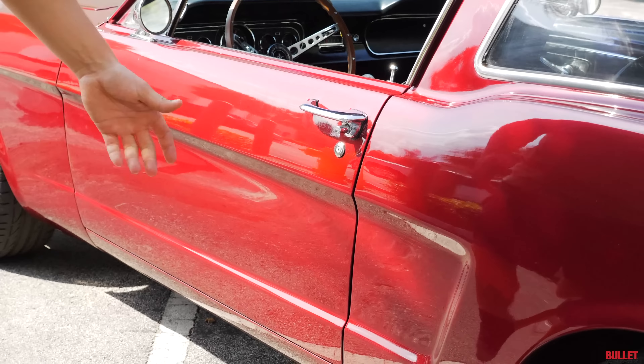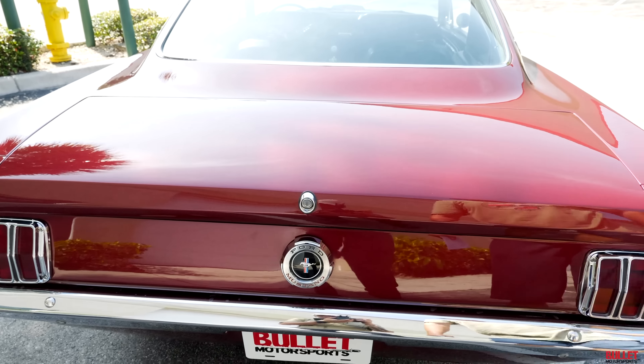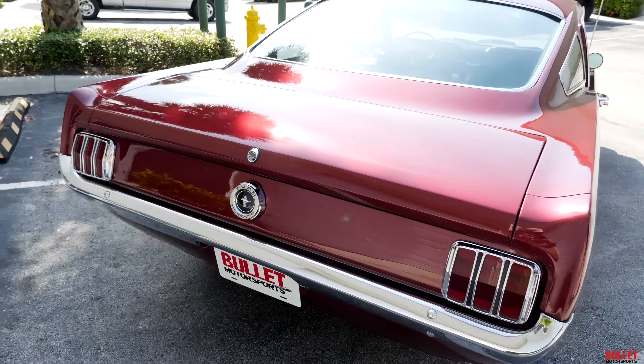Let's open it up — extremely clean, gaskets installed properly. You can see that this is all metal, so the quarter hasn't been replaced. The trunk has a brand new gas tank because it's been completely rebuilt — nice and solid with a nice trunk mat. On the other side, you can see there has not been any accidents or repairs to the quarter. This is not rotted out or rusted out. Passenger side looks the same as the driver's side — rear quarter looks great, nice and solid.